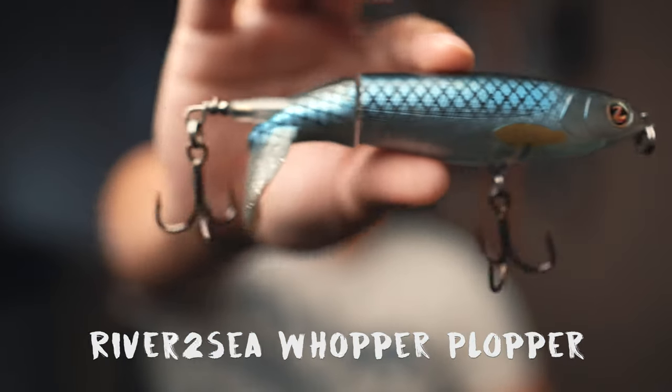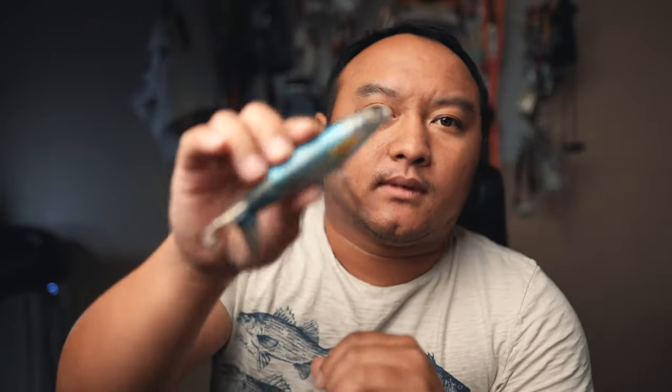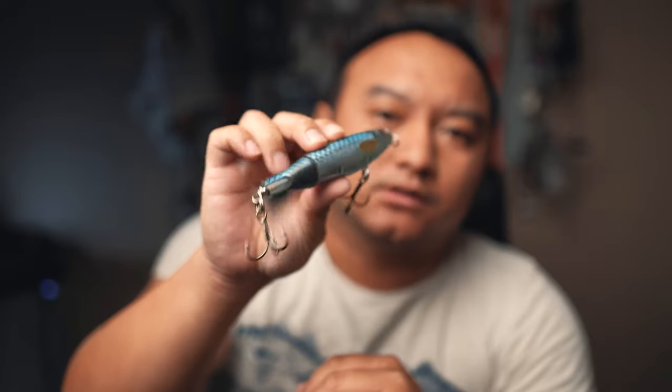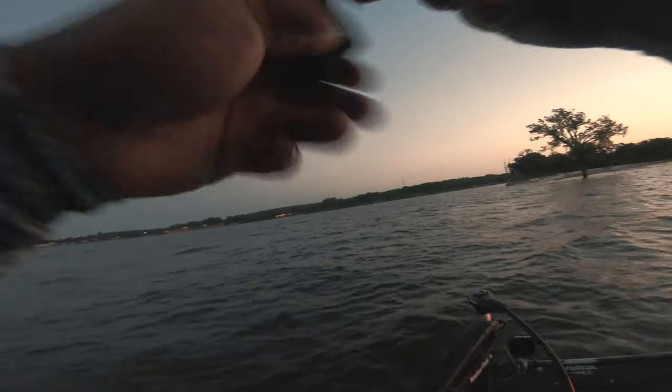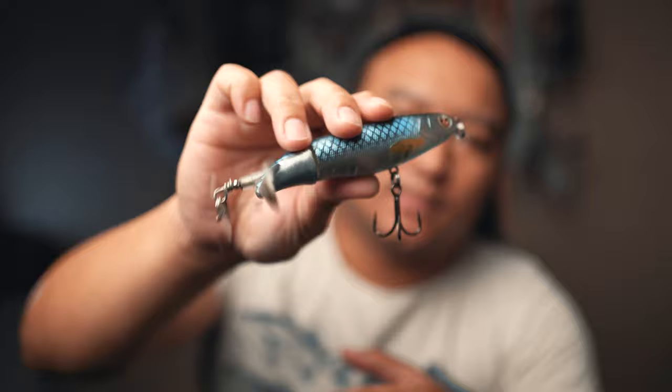Starting with number five is the River2Sea Whopper Plopper — very popular lure, and for a good reason: it works. It's not just for bass fishing, you can also catch striper. This is number five because it's so simple to use. You just tie it on, cast it out, and reel it back. The tail is what makes the magic — it makes a popping noise when you're retrieving it, that's why it's called a Whopper Plopper.